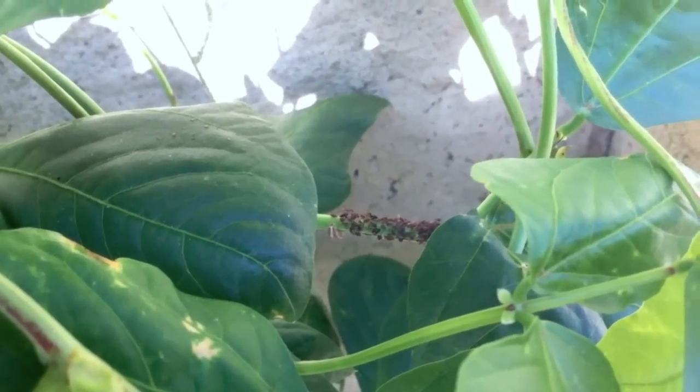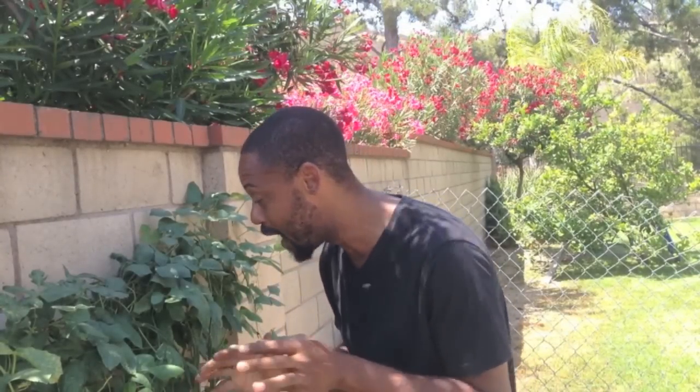I once heard that one single female aphid could be responsible for upwards of 600 billion aphid descendants within the course of one season. We can't confirm or deny that, but what I will not deny is that aphids know how to reproduce. Their numbers can get astronomical.